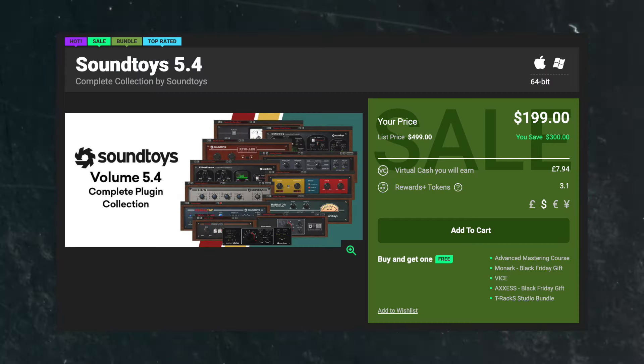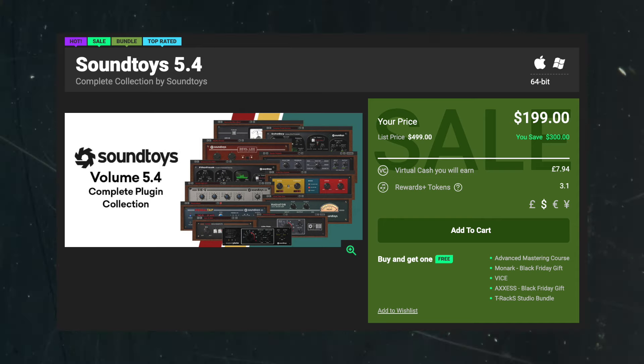Next we have Sound Toys, which has their bundle for 60% off, so it's going to be $200. You get Effect Rack as well as all of their individual plugins. I love Sound Toys plugins, especially Effect Rack, which is essentially a place where you can put all their plugins, layer them exactly how you want in one plugin. Let me show you guys what it can do.